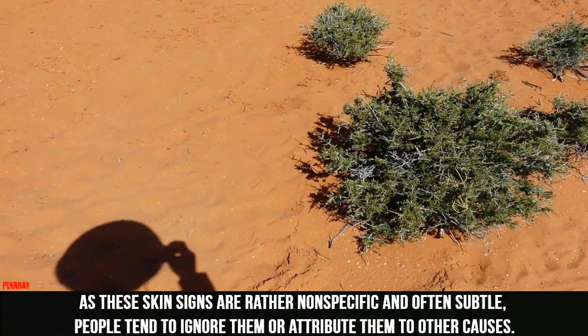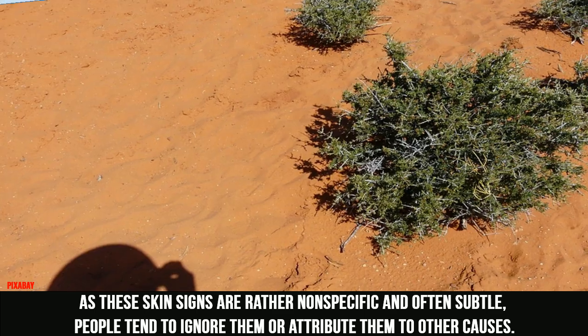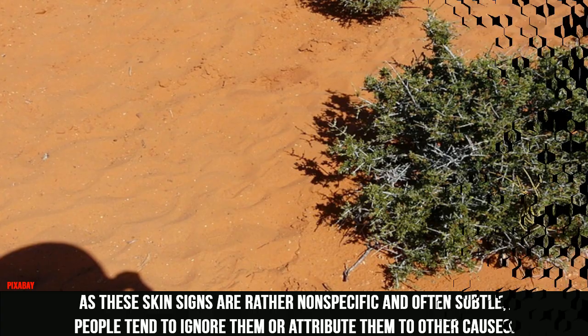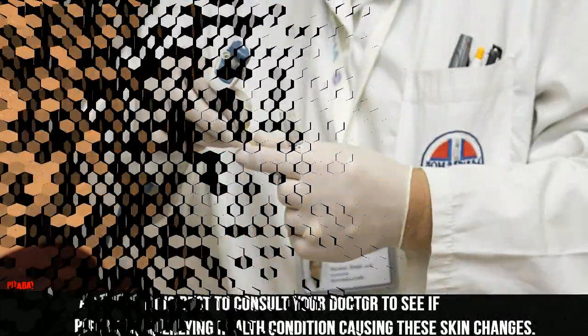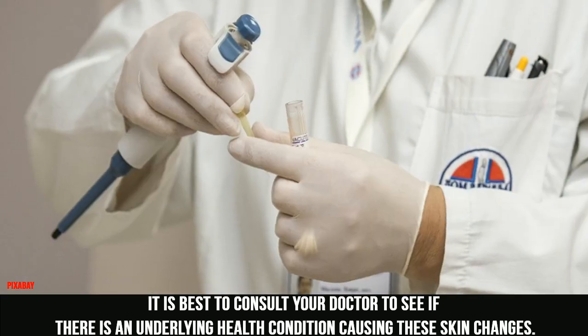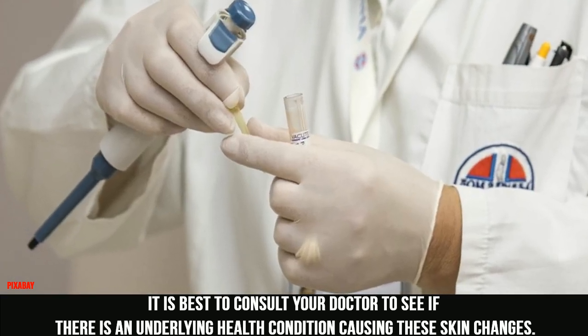As these skin signs are rather nonspecific and often subtle, people tend to ignore them or attribute them to other causes. It is best to consult your doctor to see if there is an underlying health condition causing these skin changes.